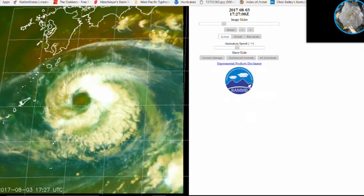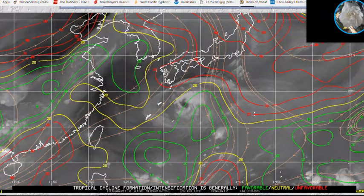Looking at the wind data, the typhoon is currently in a favorable to neutral environment. A neutral environment means it can sustain the typhoon but won't promote significant strengthening or weakening. Higher winds are visible over the southern Kyushu islands where the storm will eventually pass through.